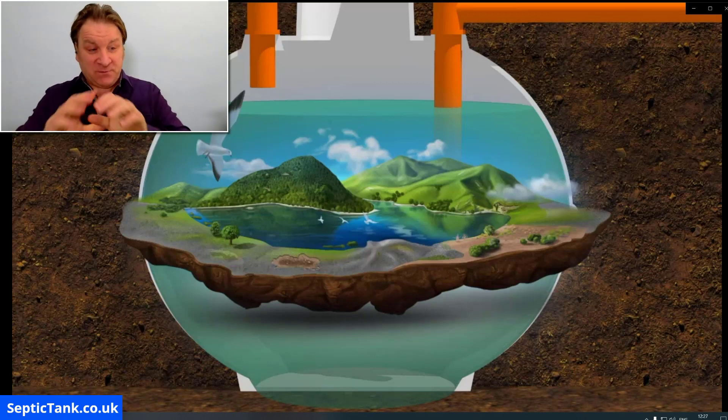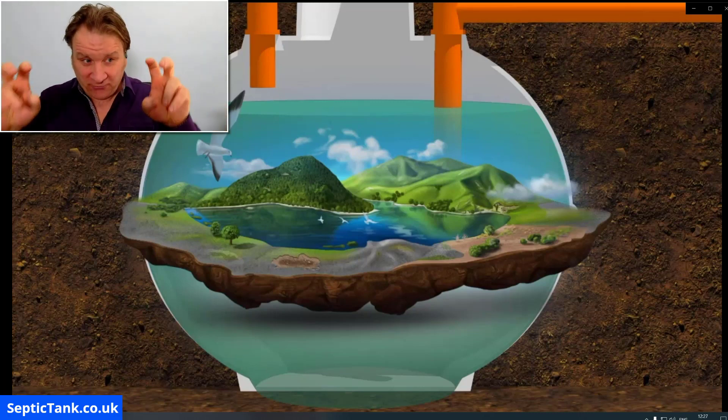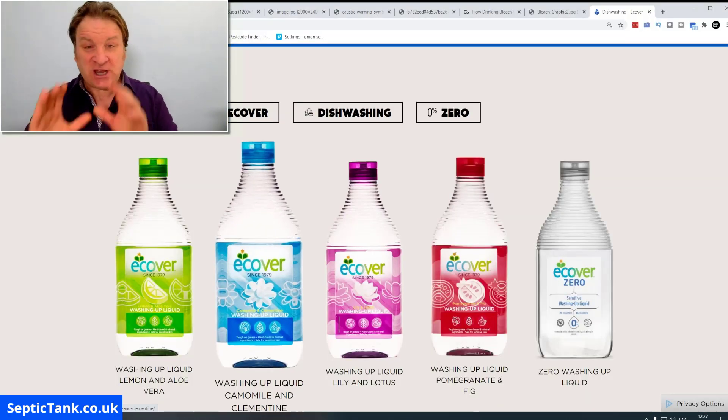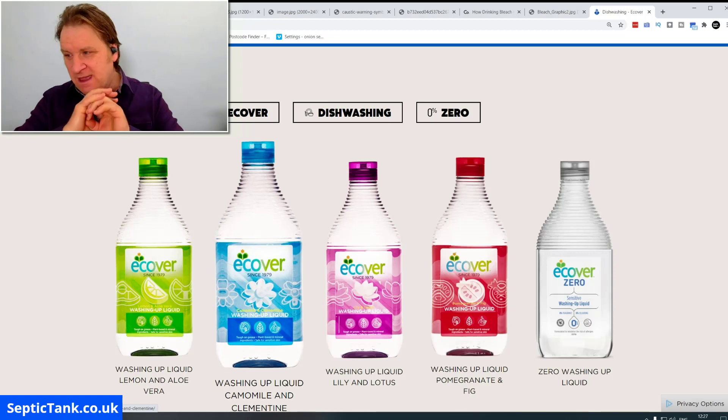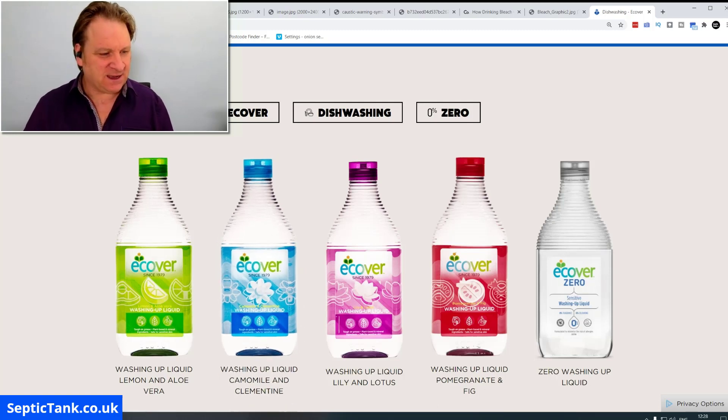So there's my tip for the day — change your brand of cleaning products. I don't want to name the harmful brands in case I get sued, but change and start using ECOVA. It'll get rid of the smells and give you peace of mind that you're looking after your septic tank and being kind to the environment. Thank you for watching — for more free tips and videos, go to septictank.co.uk or search 'Septic Tank TV' on Google to find my channel.